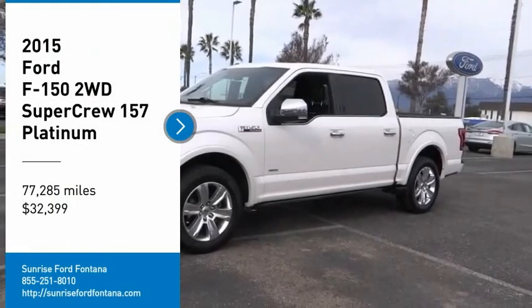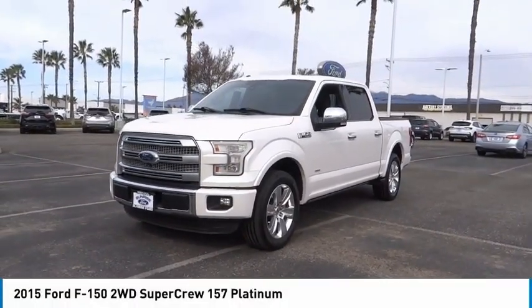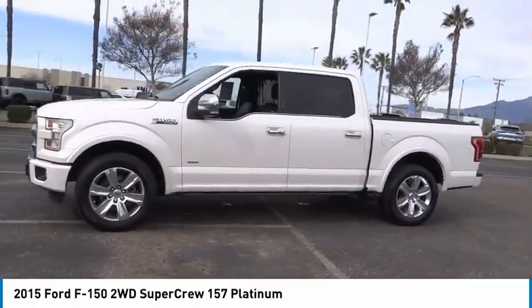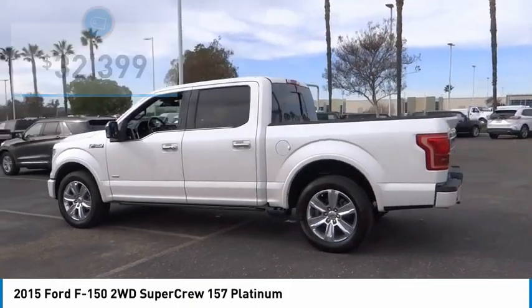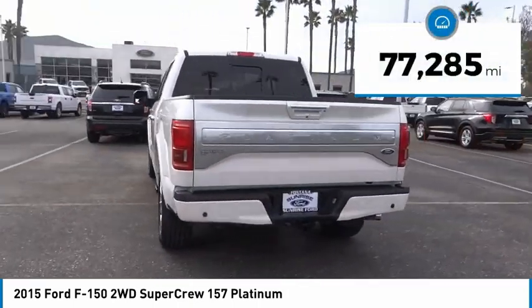Take a ride in the 2015 F-150. A Ford F-150 knows how to handle any situation — it's built to follow orders, no whining, and is priced below $35,000. This vehicle has less than 80,000 miles.